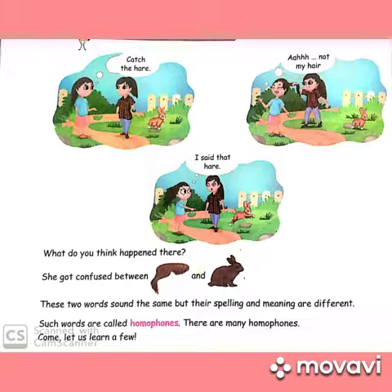So, same sounds but spelling and meaning differ — that's what homophones are. There are many homophones. Come, let us learn a few.